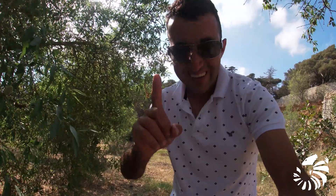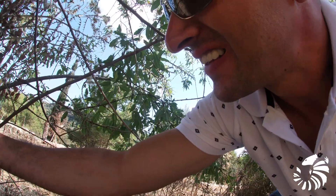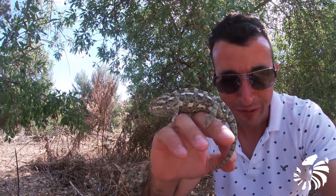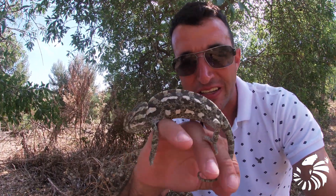I've seen one! There's one beautiful specimen. Come here, little buddy. This is what we're looking for — the Mediterranean Chameleon.